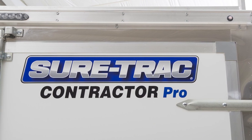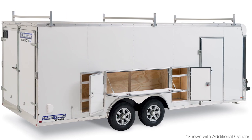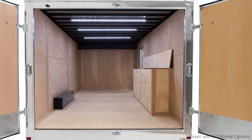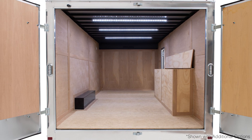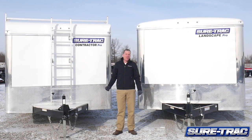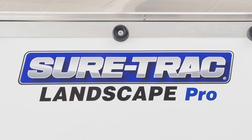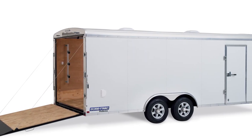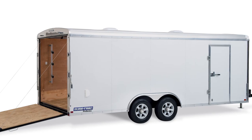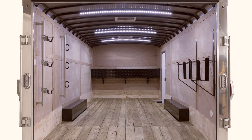We've added features for heavy-duty use: 7k setback jack, adjustable ball coupler, 6x2 tube frame, tube wall posts, and tube roof bows. The wall posts are 16 inches on center, and every wall post is gusseted to the main frame of the trailer. The cross members are 12 inches on center and the tube roof bows are 16 inches on center, giving a very heavy-duty construction to the trailer.